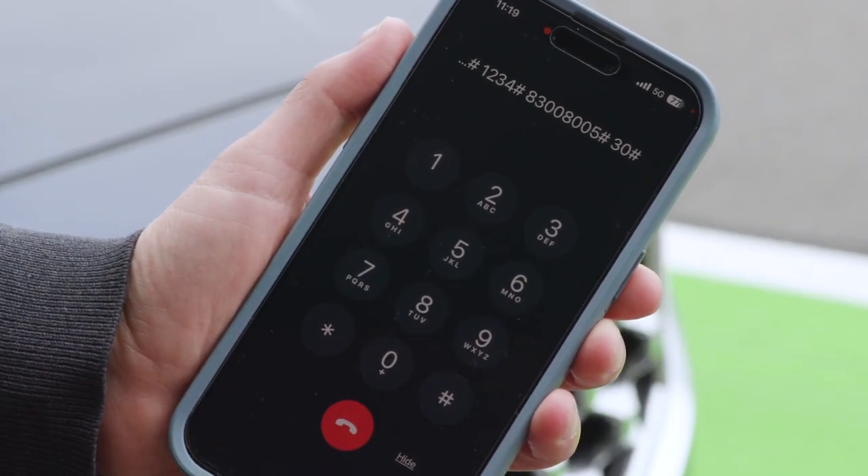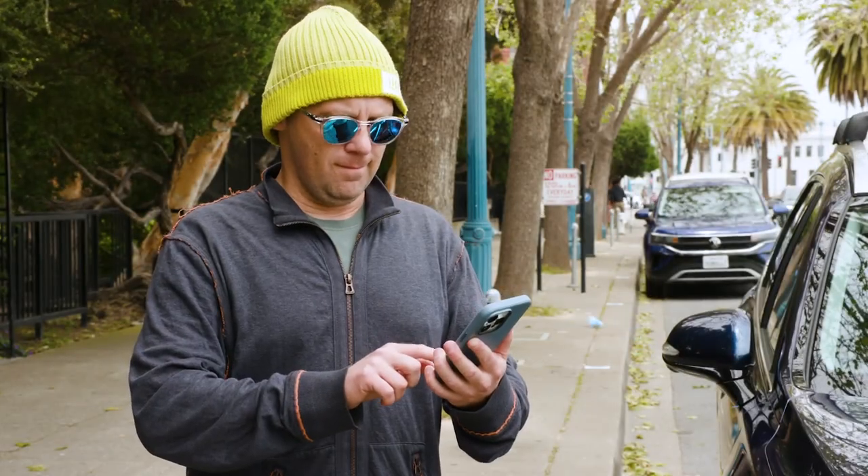At the end of the call, you'll hear 'Payment Successful,' which will confirm everything went successfully.